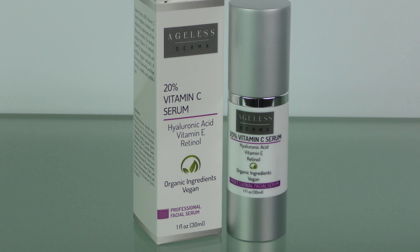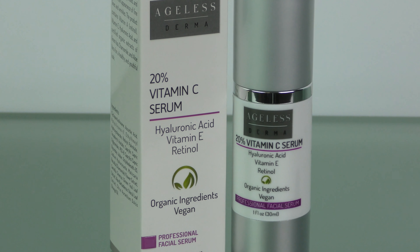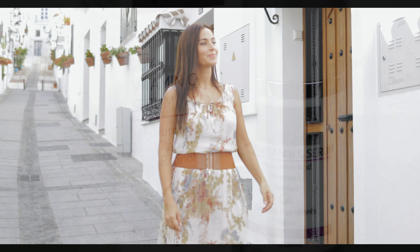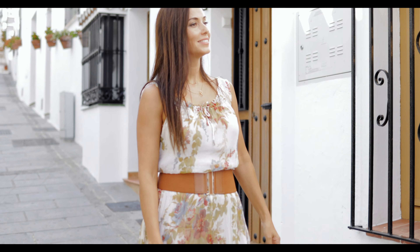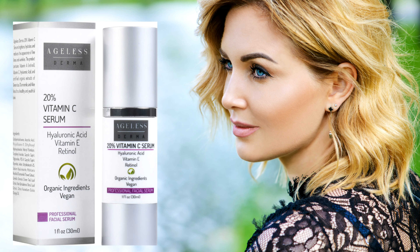Ageless Derma 20% Vitamin C Serum with Retinol and Hyaluronic Acid. Ageless Derma 20% Vitamin C Serum brightens, hydrates, and reduces the appearance of fine lines and wrinkles. Ageless Derma High Potency 20% Vitamin C Serum improves the appearance of skin tone and texture with organic ingredients for a plump, hydrated, and healthy looking skin.